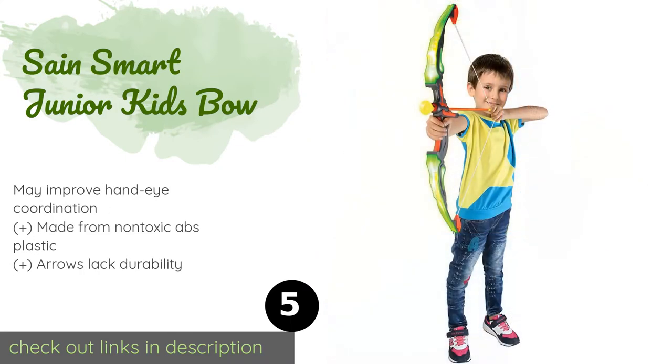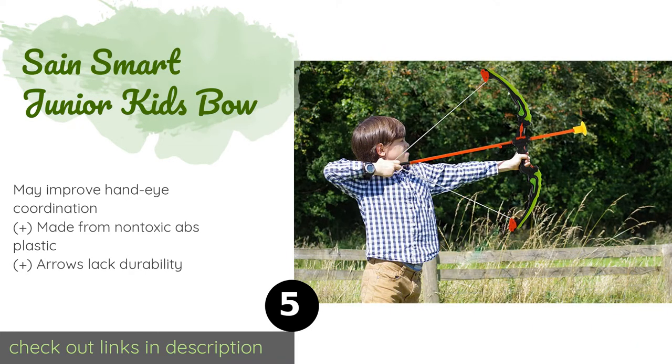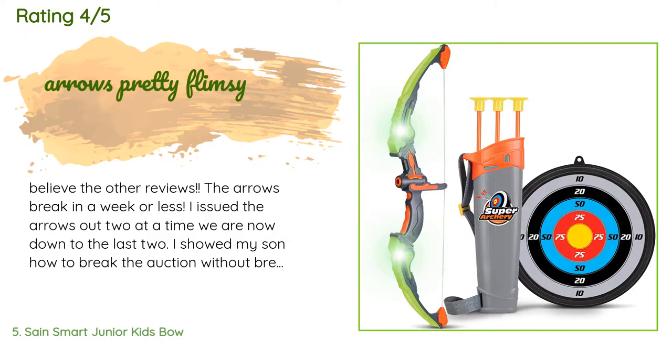The next product is the SainSmart Junior Kids Bow. It includes a target to shoot at and a quiver that your children can strap onto their backs. Integrated LED lights help illuminate short-range prey and the shafts are tipped with suction cups for safety. The price is approximately $20. There are 657 reviews with an average rating of 4.3 stars.